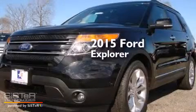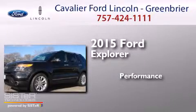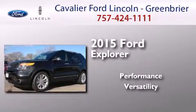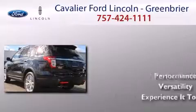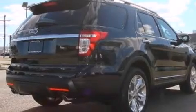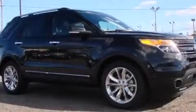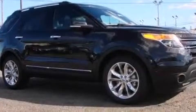This is a brand new 2015 Ford Explorer. Its top features include heated seats, a 12-speaker audio system, alloy wheels, and traction control and stability control systems.